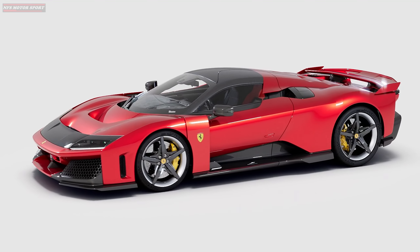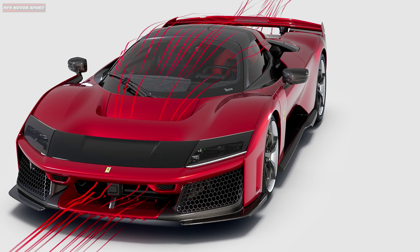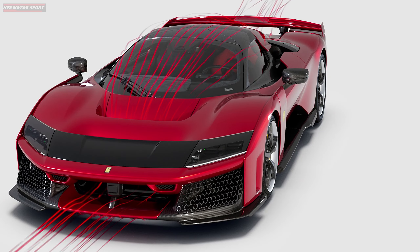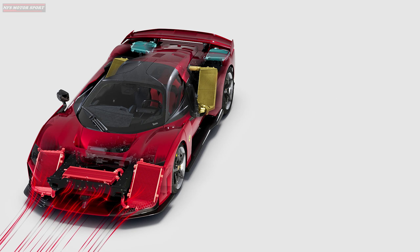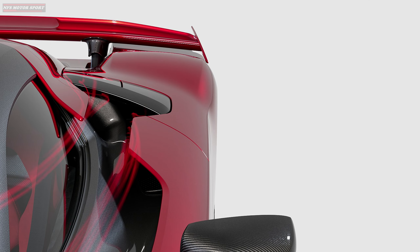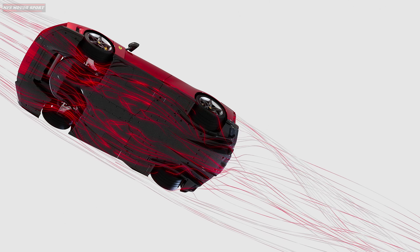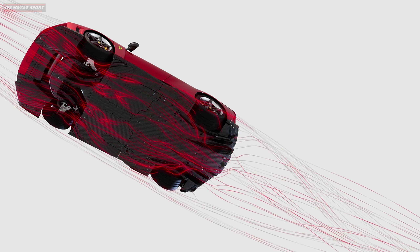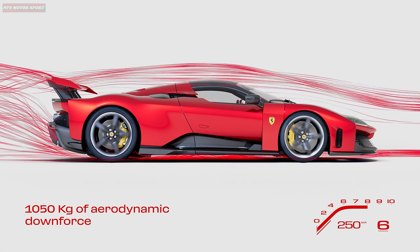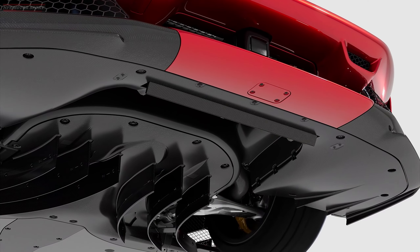The majority of its aerodynamic technology was taken from Formula One. The front S-shaped air duct has a triple-wing profile with active elements, optimizes airflow, improves engine cooling, and generates significant downforce, while the rear wing can also be tilted, raised, or lowered. The aerodynamic floor panel plays a crucial role in managing the airflow under the vehicle, reducing drag while increasing downforce. Thanks to these solutions, the car generates a downforce of up to 1,050 kilograms at 250 kilometers per hour.